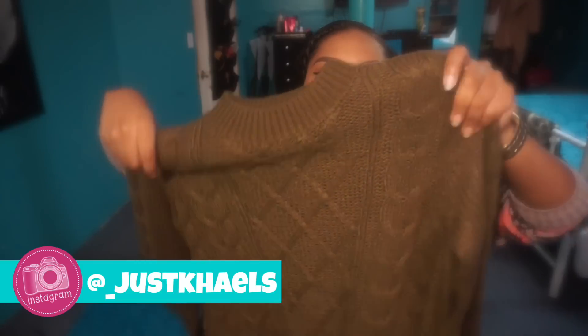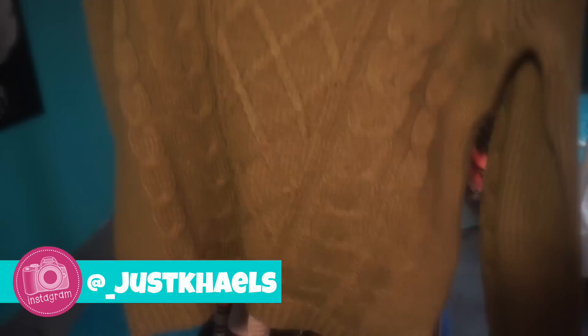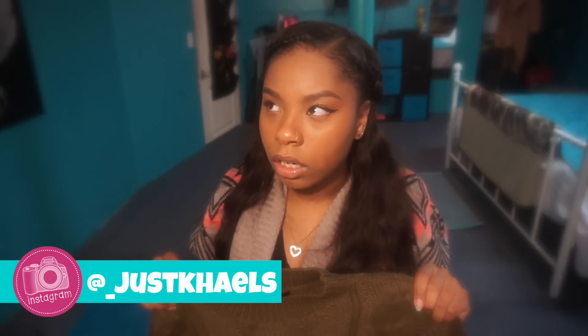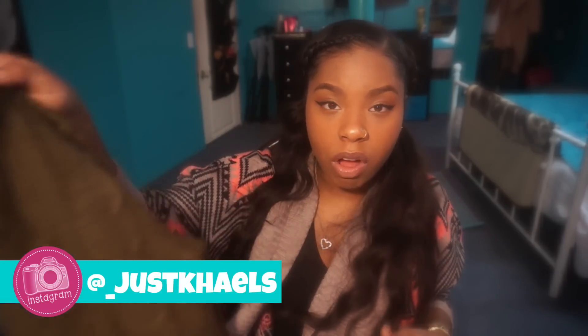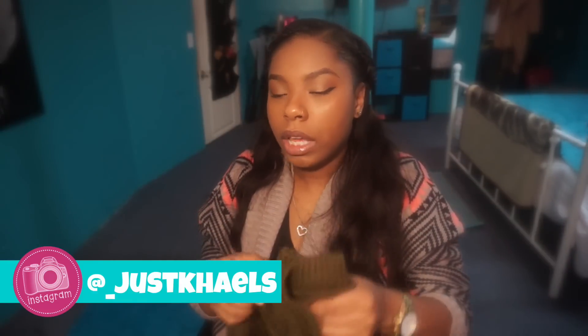The last thing is an olive green sweater from Forever 21. I'm falling in love with this color. It was on sale for about $9. I absolutely love this sweater.